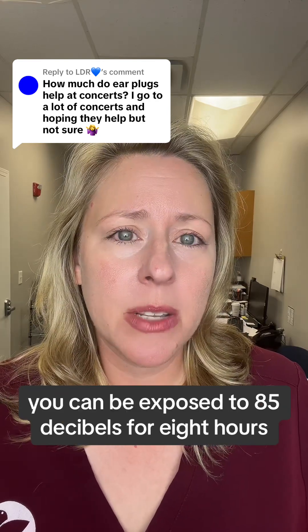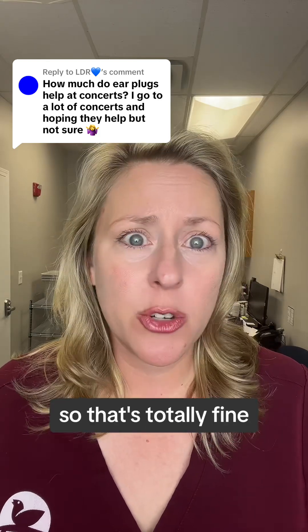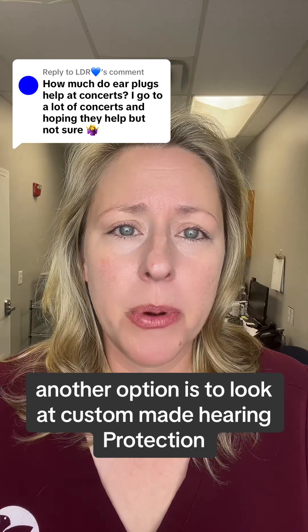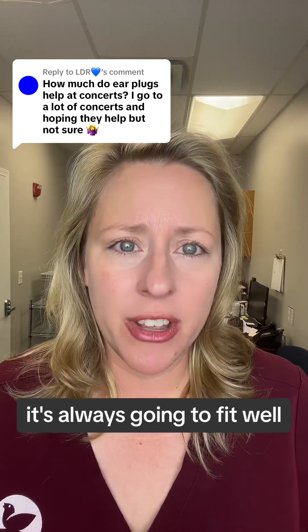You can be exposed to 85 decibels for eight hours before it's going to cause any permanent damage, so that's totally fine. Another option is to look at custom-made hearing protection, which I always recommend because you can't get it in wrong — it's always going to fit well.